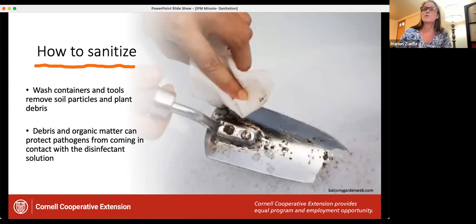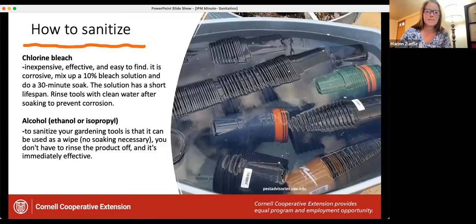When you sanitize, first you want to wash — remove all the soil — because this increases the effectiveness of any disinfectant you'll use afterward. Do this in warm soapy water using a rag or brush to get the dirt off. Then disinfect all your containers. Two products to use: a 10% chlorine bleach solution, soaking your trays for about 30 minutes — this works really well but is corrosive to some garden tools, so rinse those off afterward. You could also use rubbing alcohol — the benefit is you can just wipe the containers rather than soak them.